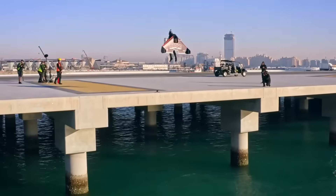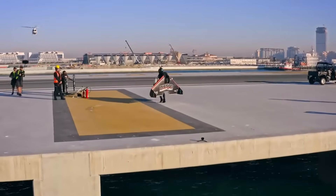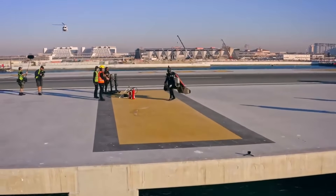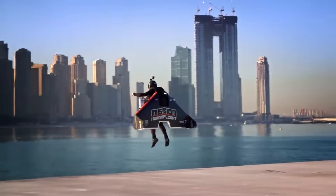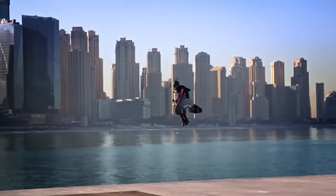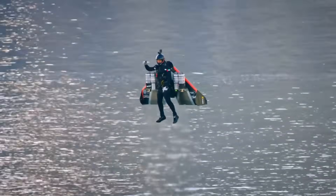Their test flights included breathtaking formations with planes, skydivers, and solo acrobatics over iconic locations like Dubai's Burj Khalifa and the Palm Islands. Despite its experimental nature, the Jetman Dubai Jetwing has demonstrated the future potential of personal jet-powered flight, inspiring advancements in human aviation, military applications, and extreme sports.